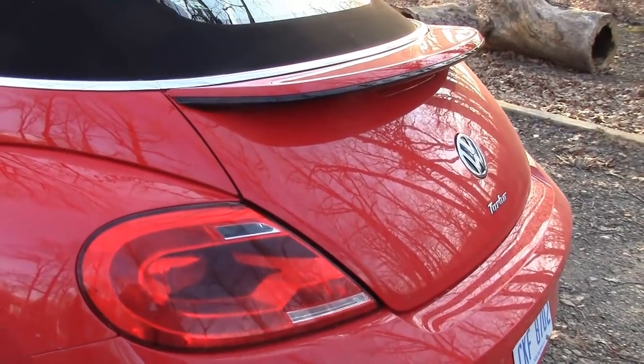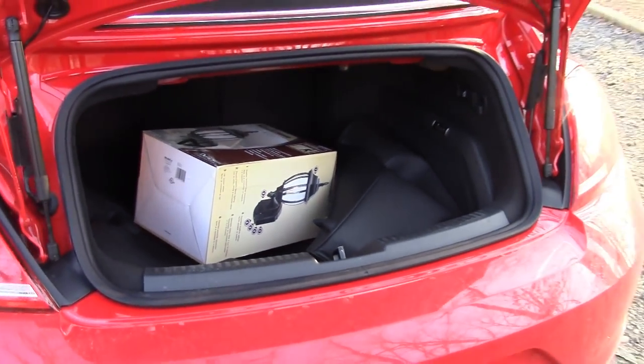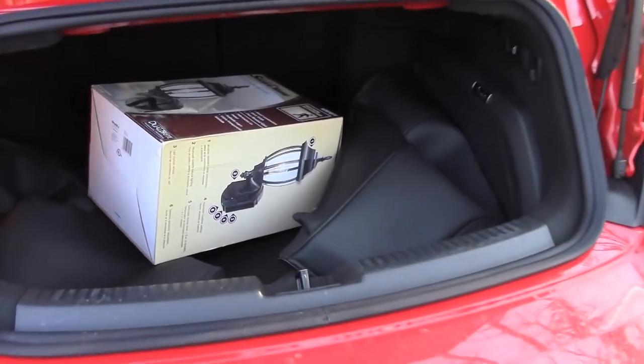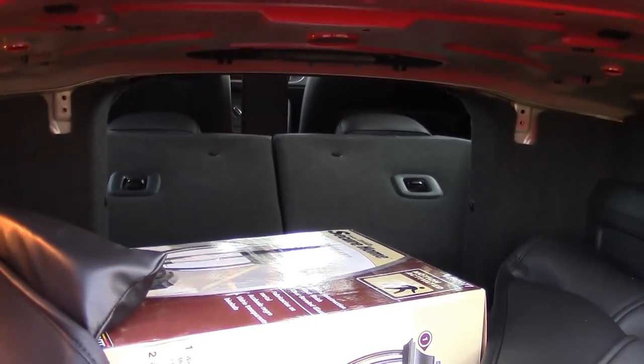It keeps you stable at high speeds. Pop open the trunk and there's really reasonable storage for a convertible. You can also store the boot back there for the top. Pull the levers in the trunk and you release the back seats for a pass-through — even more room.